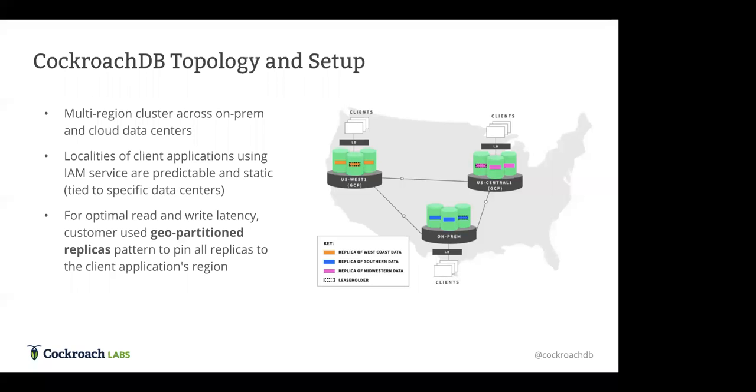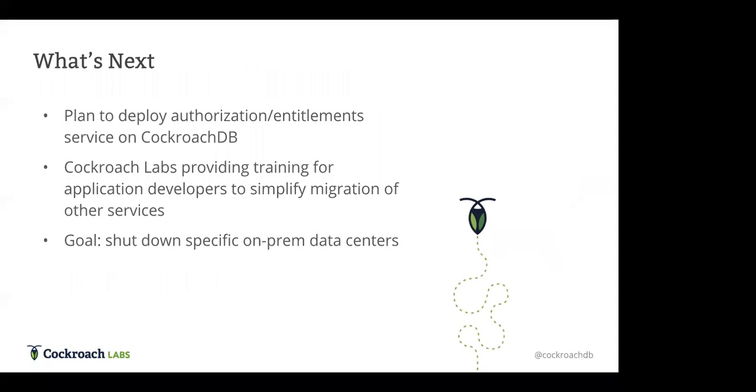If an application accesses the database from outside that region, the data is still accessible — there's just increased latency in that case. This is all specific to the IAM application; for other applications or other tables in the same database, localities and partitioning could be set up in a completely different pattern. After making that deployment, they plan to deploy additional authorization and entitlement services on top of CockroachDB, working toward the eventual goal of shutting down certain on-premises data centers and migrating to their hybrid cloud future.